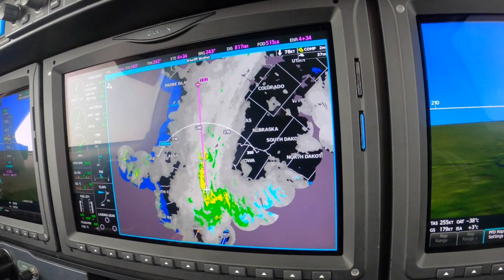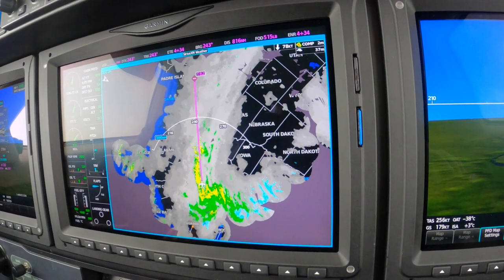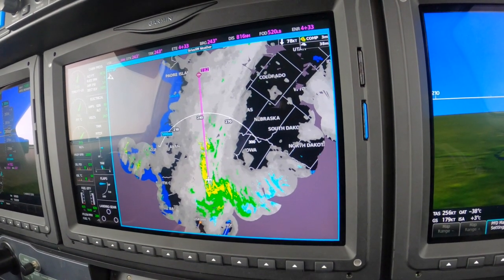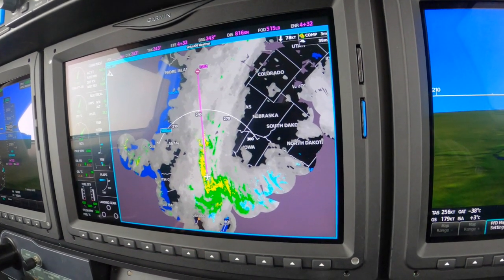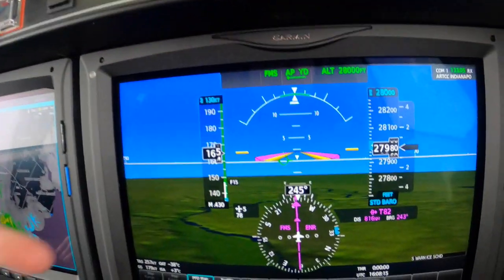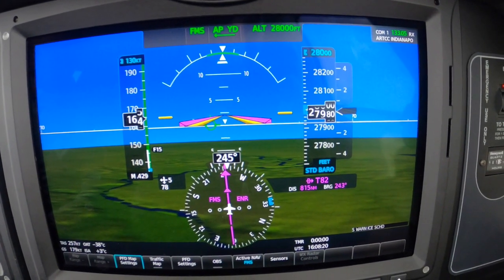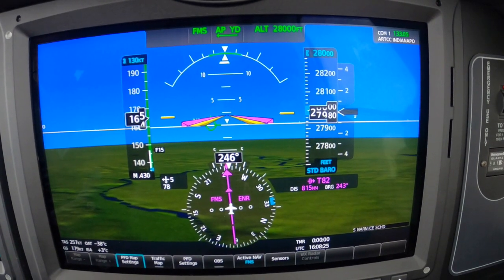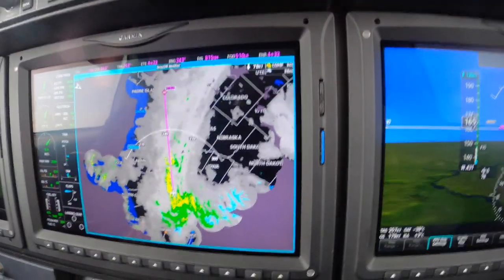With fuel onboard at destination of 510 — folks, do not try this in your average Meridian or M500. This is the meat and potatoes of the M600, and I'm pleased to demonstrate it here today. We have tremendous range even in the face of a fairly strong headwind — in this case nearly 80 knots. The Meridian would not make this flight nonstop, and then we'd have to deal with the weather again.